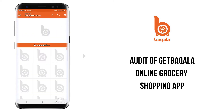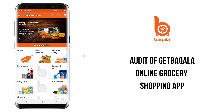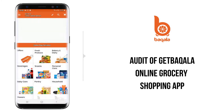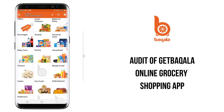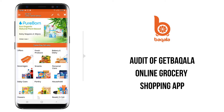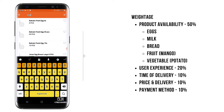We are going to audit the Baqala Online Grocery Shopping app. The best part is they choose your location instantly, which is quite good. They have segmented their categories by same-day delivery and next-day delivery, and I am pretty sure this is a data-driven decision, which is quite good. We'll take the standard approach of searching for the products which we need on a daily basis.